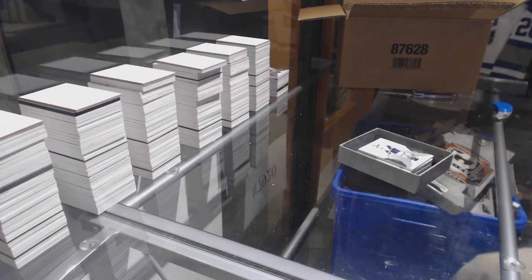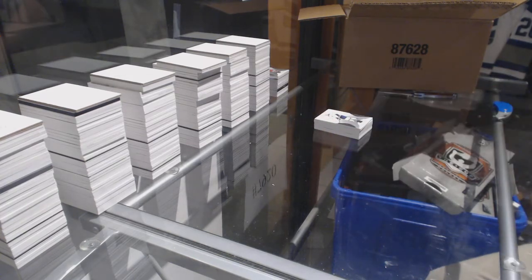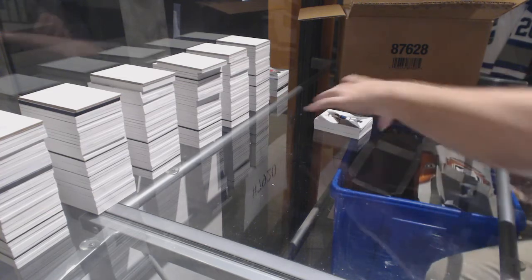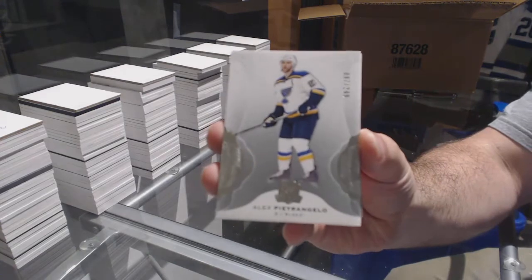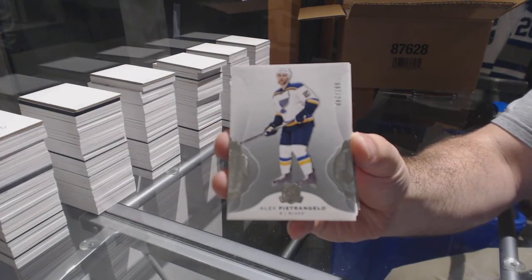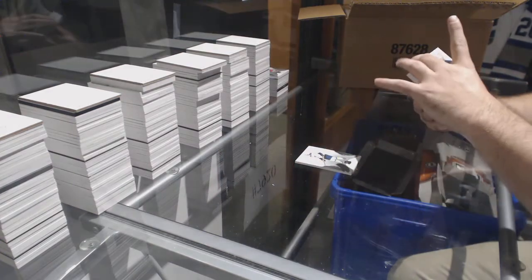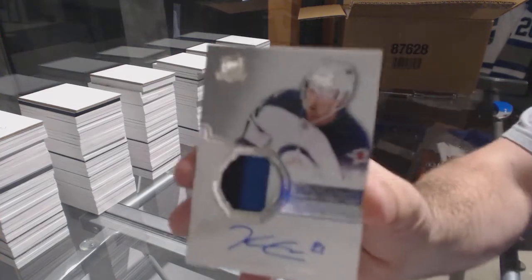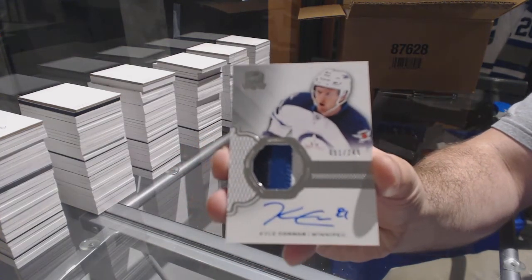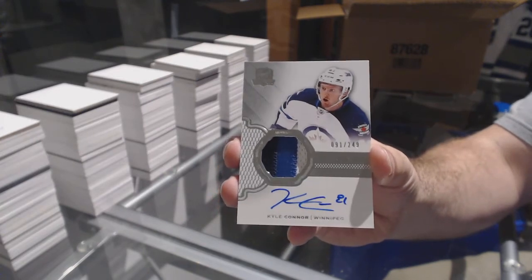You know, he doesn't hear me spouting about how Ashley's a better person — yeah, it's true. Number 249 for the Blues: Alex Petrangelo. For the Winnipeg Jets, number 91 of 249: Kyle Connor. I was hoping it would be 81.